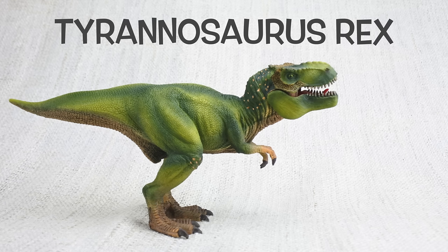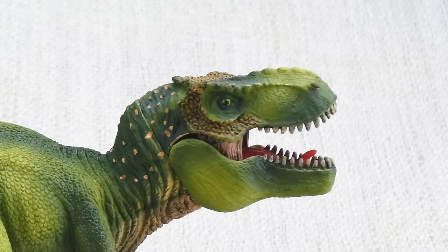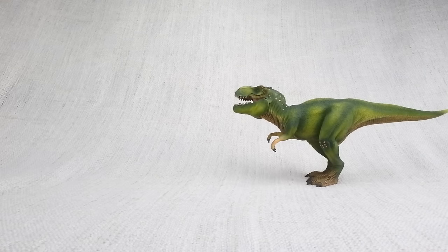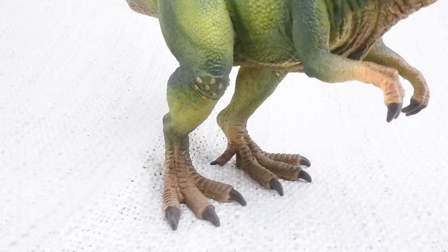Let's learn all about the most famous dinosaur ever — tyrannosaurus rex! How do you say that again? Tyrannosaurus rex. It's often called T-Rex for short. T-Rex was really big and quick — in fact, it was as big as a bus and it could run as fast as one.